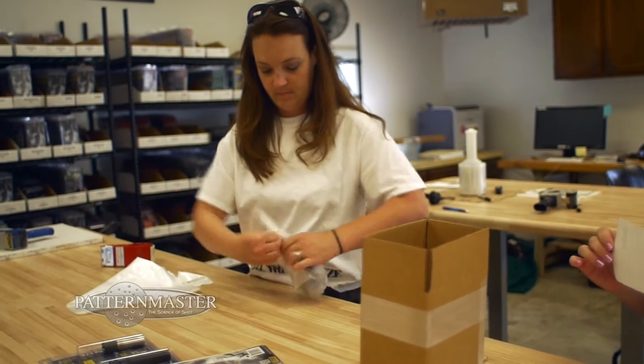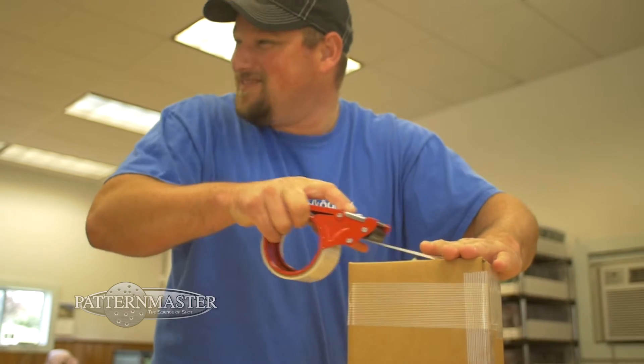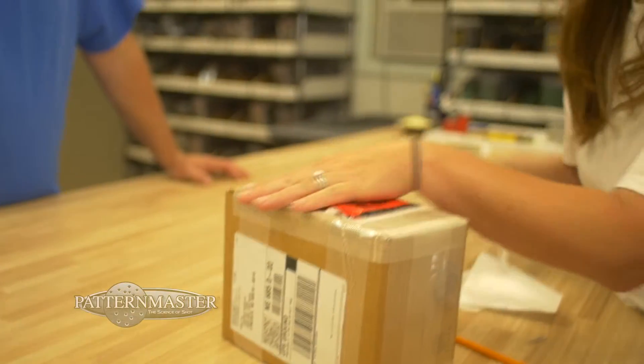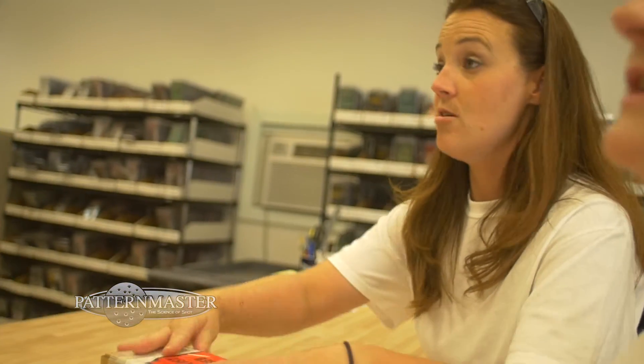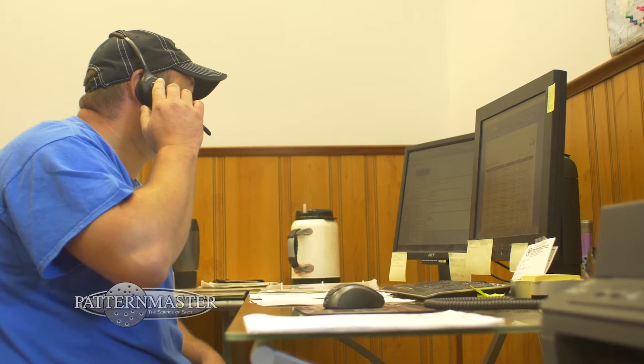The people we hired, we hired because they had a wonderful background in customer service. Whether they're answering the phone or answering your email, they're spot on taking care of you from start to finish when you place your order or even if you just have a question. We have a tech line — generally Chip is who you talk to — and he knows this tube inside and out.